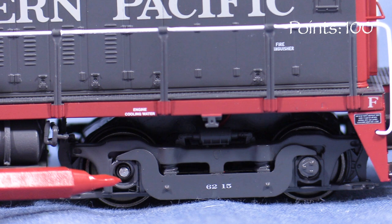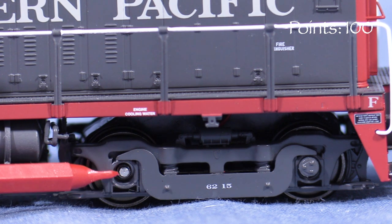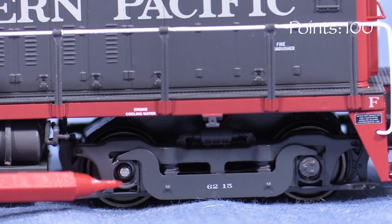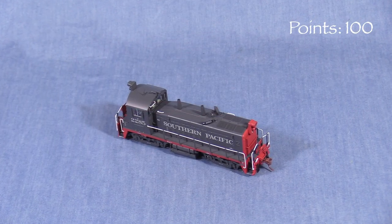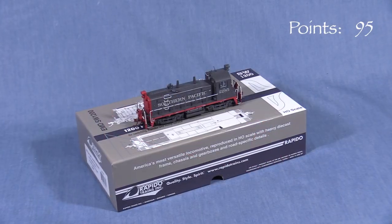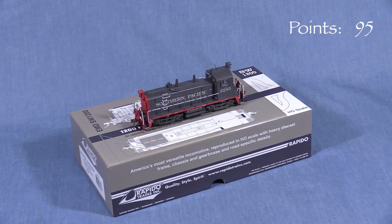My model arrived missing one of the rotating axle end caps. Unfortunately, unlike Scale Trains and some others, there aren't any extra end caps included. I'm sure Rapido will replace the end cap, but I still don't think a brand new model should have missing parts, so I'm taking five points. This is a good box that should protect the model for storage and transport.